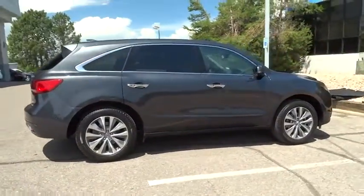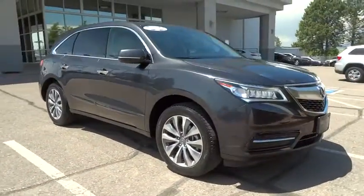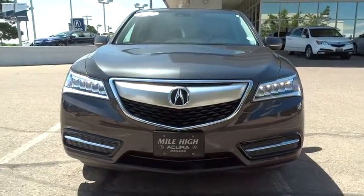Here are some of this vehicle's great options: traction control, keyless entry, navigation system, steering wheel audio control, power liftgate, all-wheel drive, and anti-lock braking system.